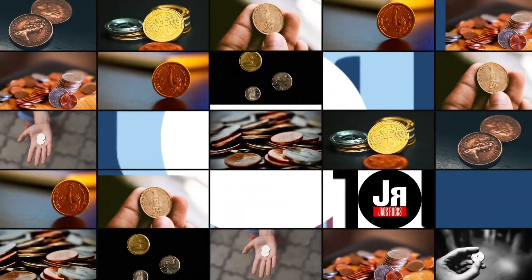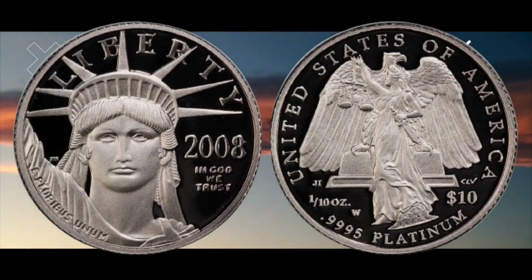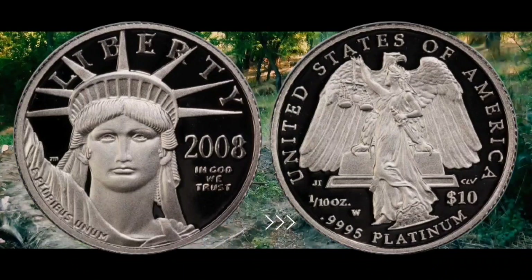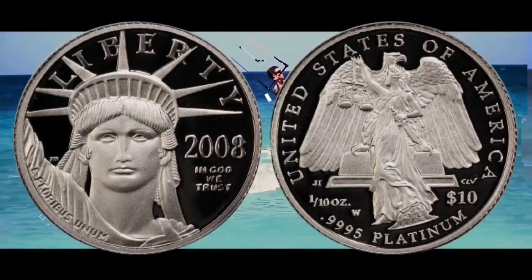Be strong, to hold the powers of the sun. A valuable find that could fit in your pocket — a rare shiny coin from 2008, featuring the Statue of Liberty.